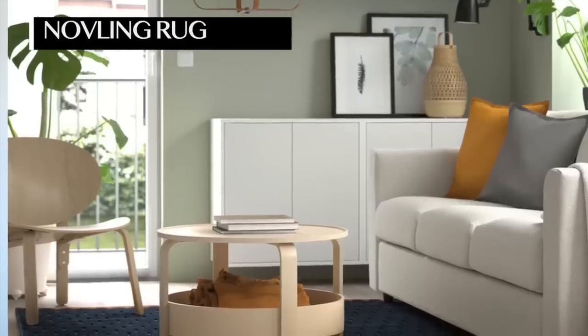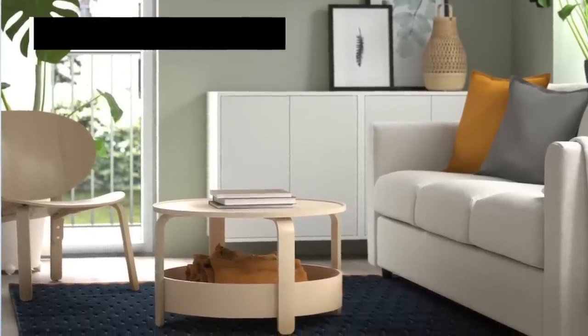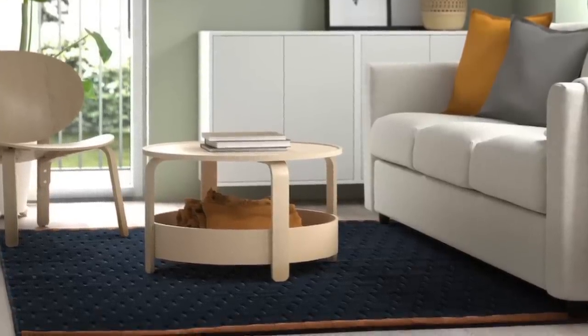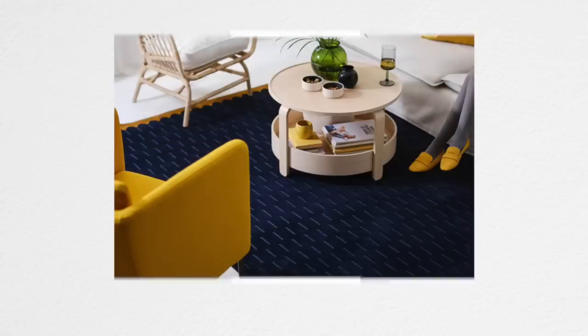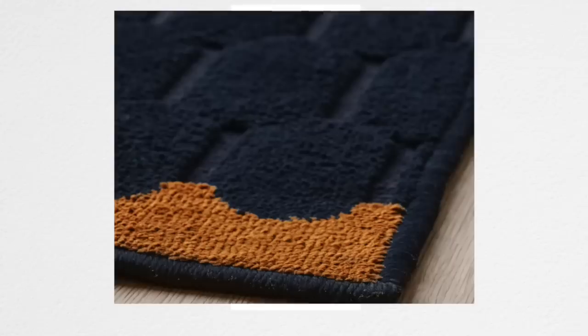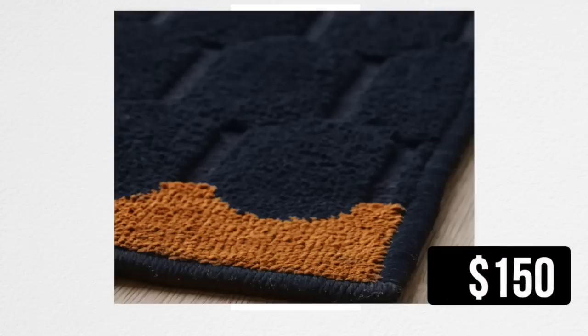I don't often talk about IKEA rugs, but I love this one. It's a blue rug with yellow detailing — I love blue and yellow. This looks luxurious. The price differences across the different sizes only vary by about $50 up or down — amazing. I love the pattern and the texture, the visual interest. I'd put this in a modern eclectic home, a modern home, or an Afrocentric home. It is just to die for. If I needed a rug I'd pick it up, but I have a storage unit full of rugs, so one of you should definitely get it.